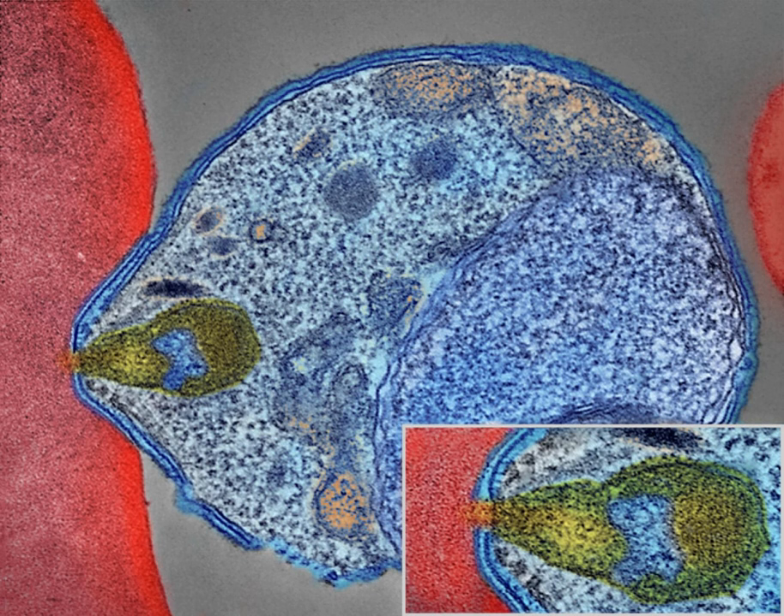Sickle cell trait causes a change in the hemoglobin molecule in the blood. Normally, red blood cells have a very flexible, biconcave shape that allows them to move through narrow capillaries. However, when the modified hemoglobin S molecules are exposed to low amounts of oxygen, or crowd together due to dehydration, they can stick together forming strands that cause the cell to sickle or distort into a curved shape. In the early stages of malaria, the parasite can cause infected red cells to sickle, and so they are removed from circulation sooner.